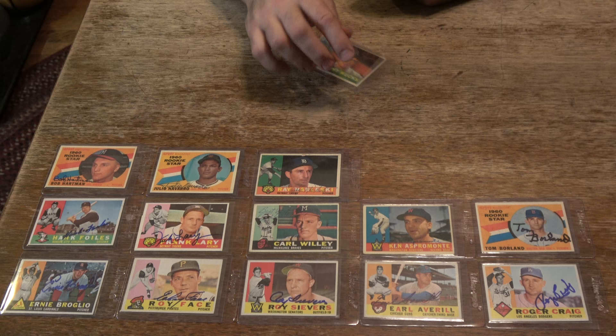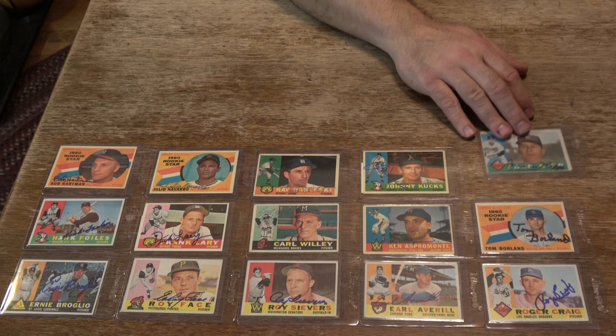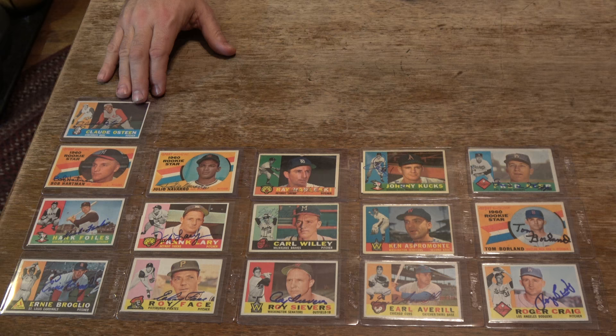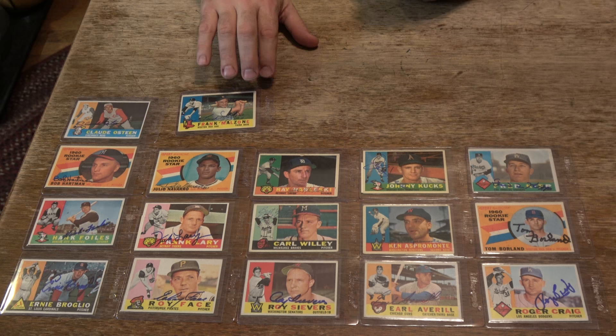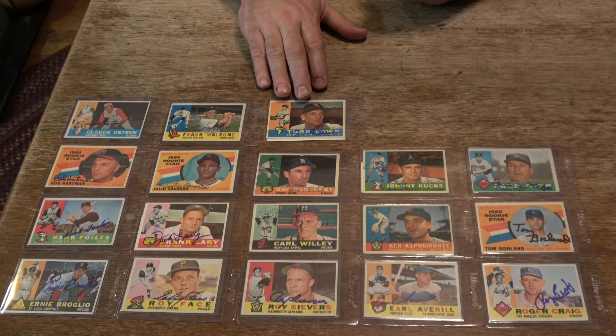Next one here - I think this guy passed away. Pitcher for the Kansas City Athletics, Johnny Cooks, signed nicely in blue Sharpie. This next guy, we paid him to sign a few things for us out in Overland Park, Kansas. Fred Kipp, pitcher for the Dodgers. This next guy's done a lot of shows, been around a lot of places - pitching coach for a lot of teams, Claude Osteen. This next guy passed away - it's a nice looking card. Frank Malzone. Next one, very nice card - beautiful, nice four corners, nice color, nice gloss, nice centering. Turk Lown, L-O-W-N.